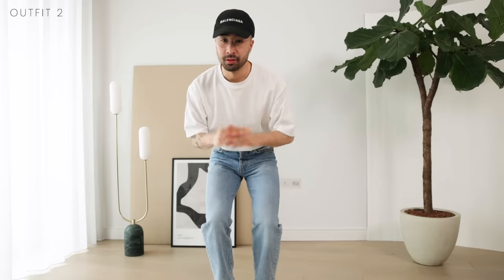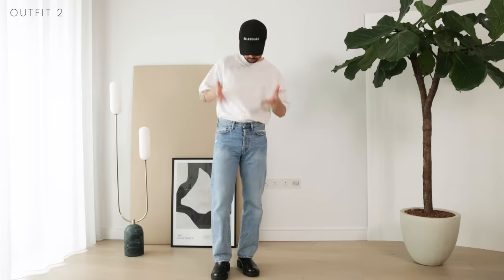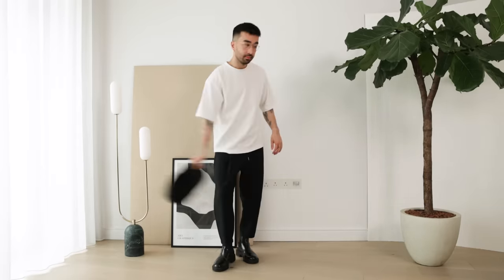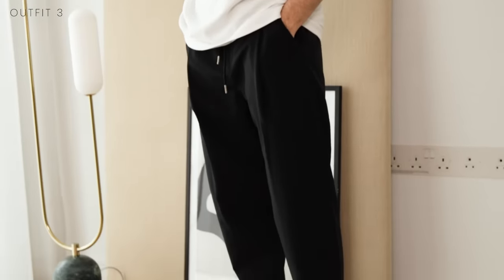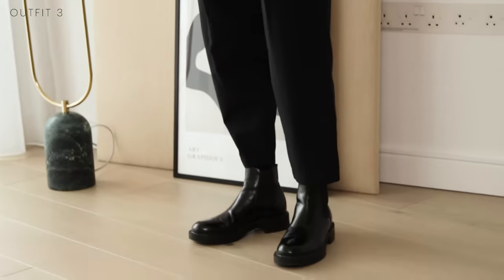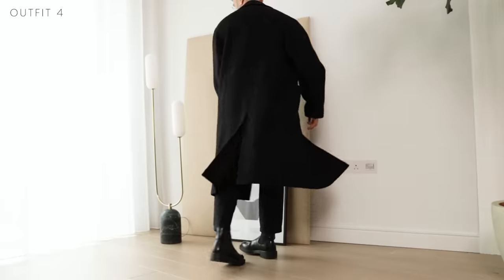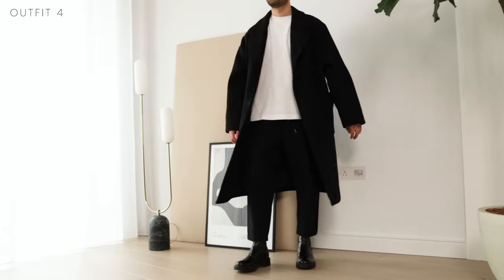Now if you needed to dress up a little bit more and look more put together, you can swap the jeans for some black trousers, remove the cap, and now you've got a completely different vibe. You can never go wrong with monochromatic — black and white always works. And if it's a bit chilly, you can just add the black overcoat. The t-shirt and overcoat combo flows really well — it's always a hit. This is what I call effortless chic.